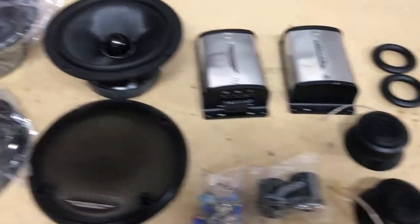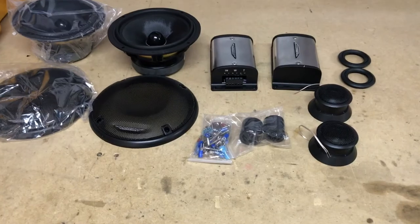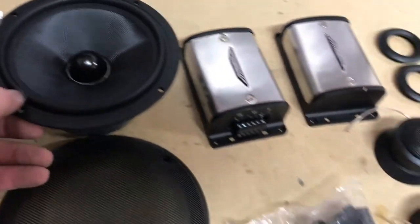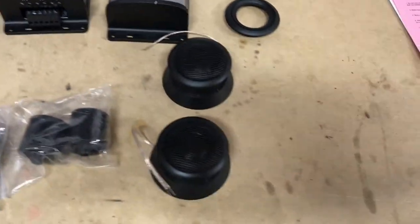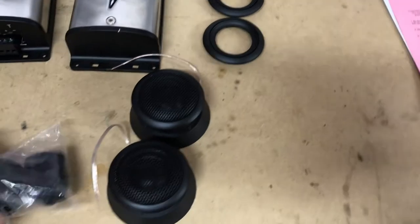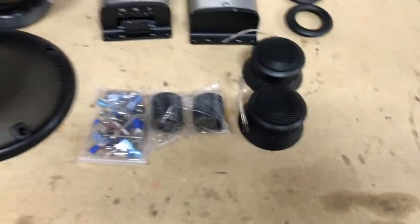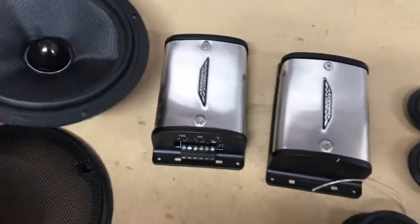We've got our speakers all pulled apart now. With this system you get speaker grills, really nice mid-range woofers, two crossovers — one for each speaker and tweeter pair — our tweeters, which come with mounting plates and other accessories, and miscellaneous hardware as well. Really nice speakers.